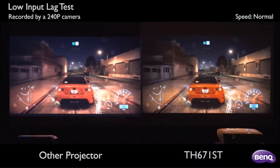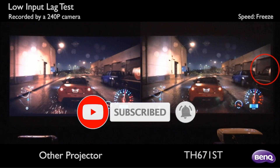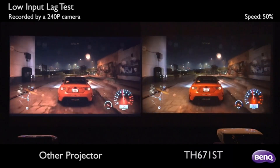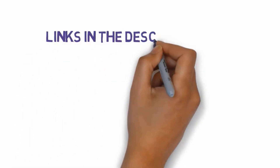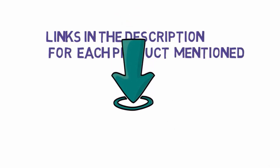Are you looking for the best short throw projectors? In this video we will look at some of the best short throw projectors on the market. Before we get started, we have included links in the description, so make sure you check those out to see which one is in your budget range.